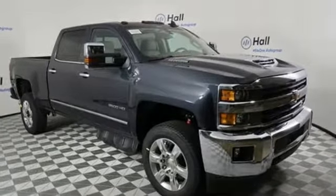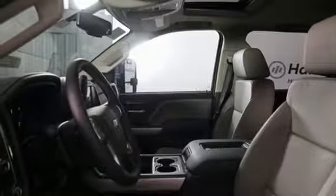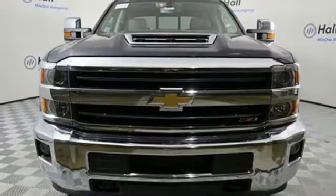Turbo V8 engine. Trailer brake controller. Electronic shift on the fly. And front heated and ventilated leather split bench seats.